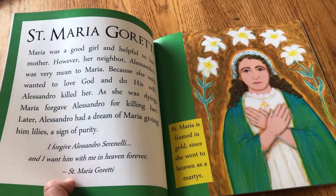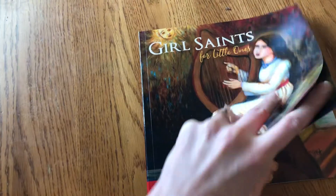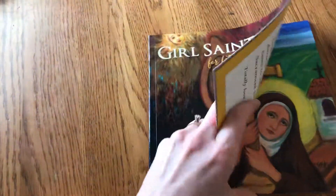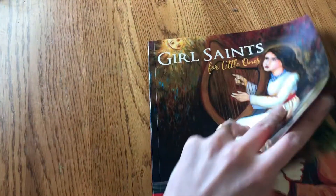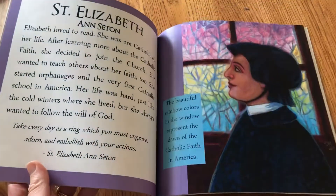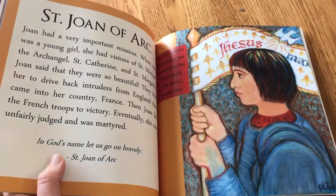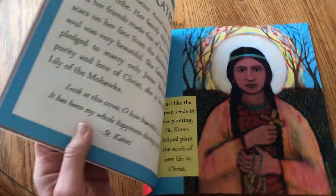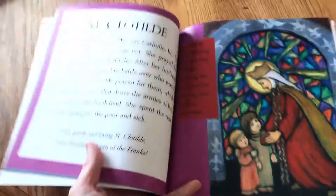Here's Maria Goretti, St. Cecilia, St. Clare of Assisi, St. Elizabeth of Hungary, St. Philomena, St. Gianna, St. Elizabeth Ann Seton, St. Brigid, St. Joan of Arc, St. Kateri, and St. Clotilda.